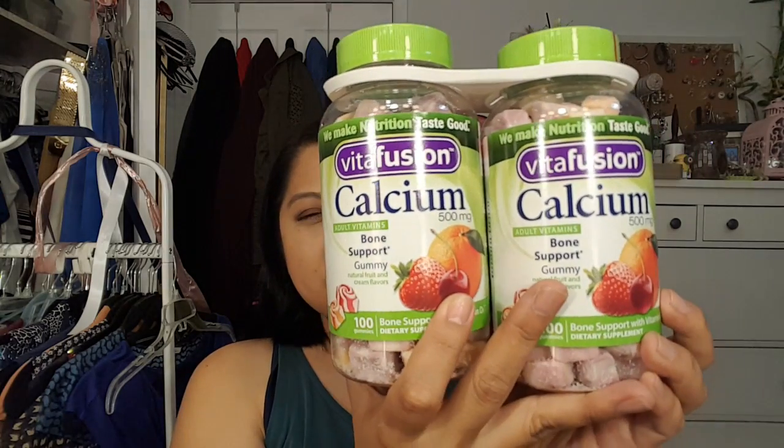Another thing from Costco is these Vitafusion Calcium gummies. I've never tried these but I have yogurt almost every day and I don't feel like I'm getting the calcium I need. As women, you hear about osteoporosis later on and I just don't want that to happen to me. I love the regular Vitafusion gummies, so I'm going to try these — they look really tasty, like candy.